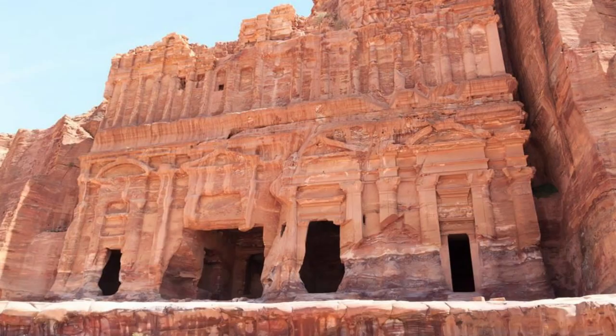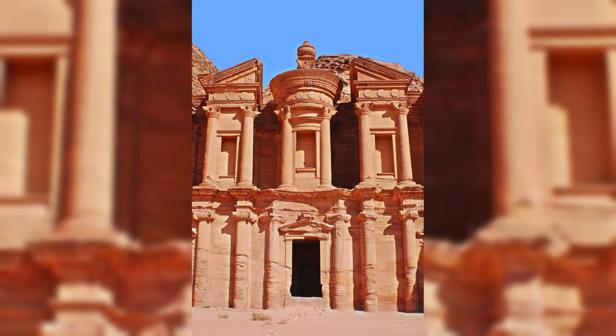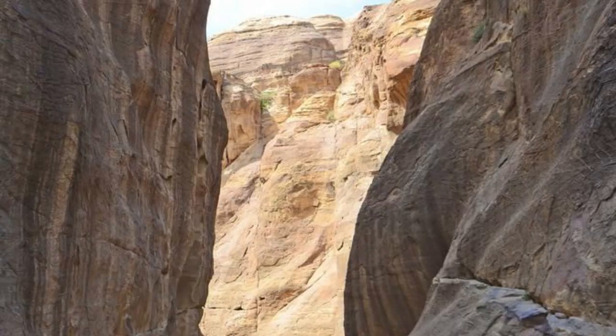Petra. Our journey begins at Petra, the crown jewel of Jordan and a UNESCO World Heritage Site. Marvel at the breathtaking beauty of this ancient Nabataean city, carved into rose-red sandstone cliffs over 2,000 years ago. Wander through the Narrow Siq, a dramatic canyon flanked by towering rock walls, until you reach the iconic treasury, with its intricate facade illuminated by the morning sun.